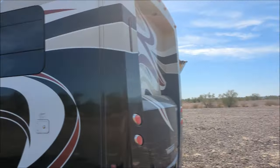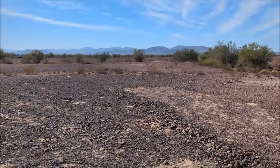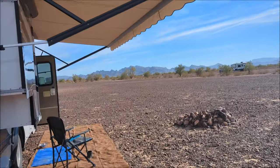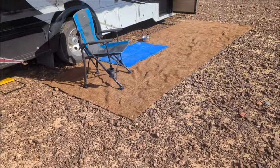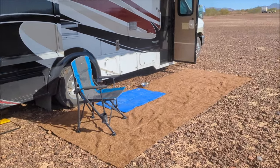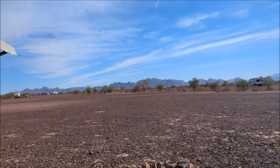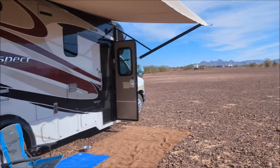But yeah, it's nice here, really quiet. It's nice not to have somebody right beside me for once. It's pitch black out here at night. Got the awning out. It's rock, so that carpet thing that came with this came in handy. A lot of people strewn about, very quiet.